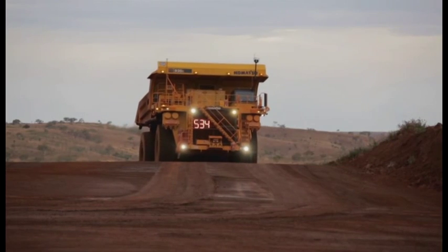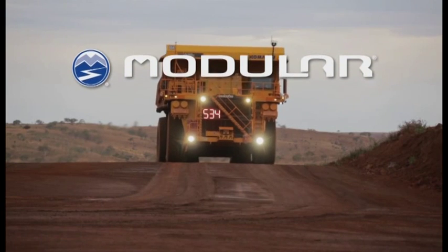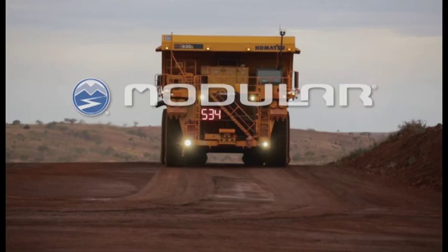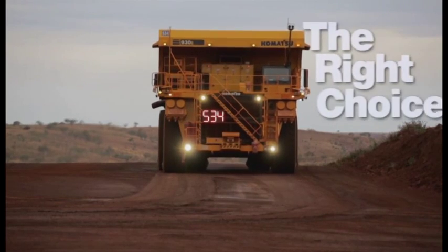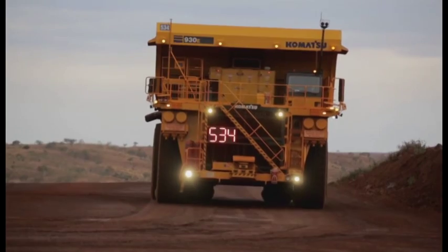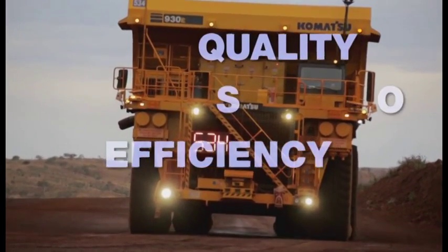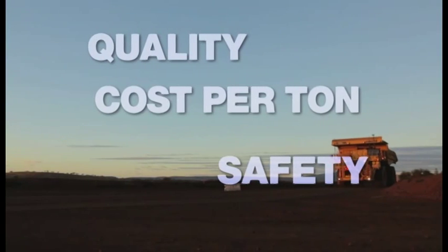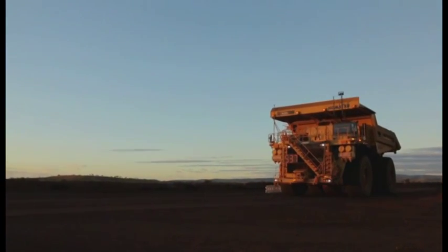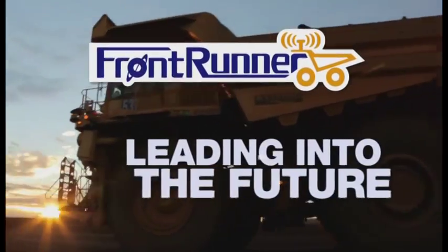With technology built in collaboration with Modular Mining Systems, the preferred mine management system in nine of the ten largest mines in the world, Frontrunner is the right choice for autonomous haulage. It's the perfect solution for mining customers seeking to enhance efficiency, quality, cost per ton, and safety in their operations. Komatsu is building on its history of innovation and collaboration to lead into the future.